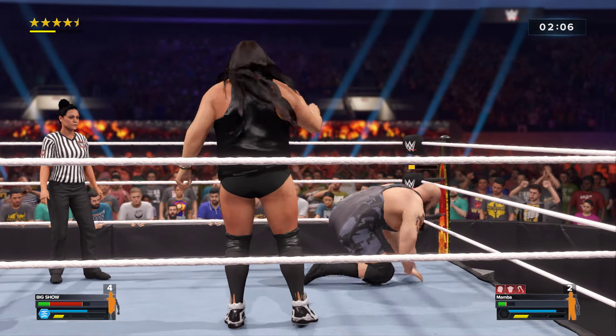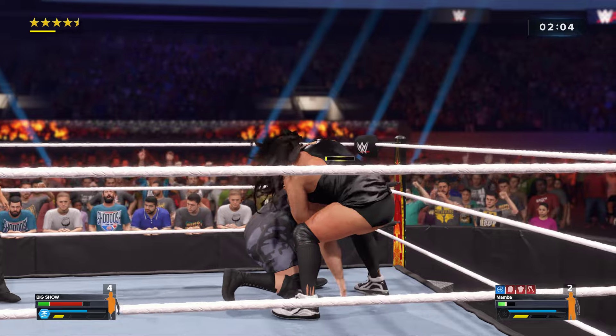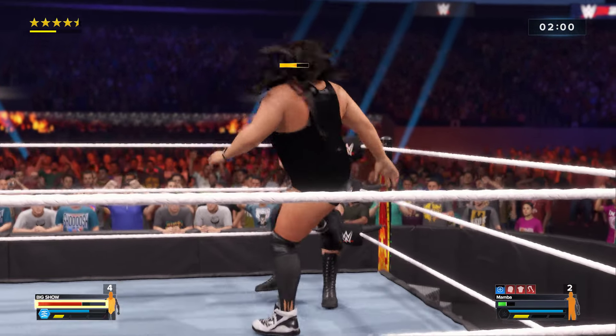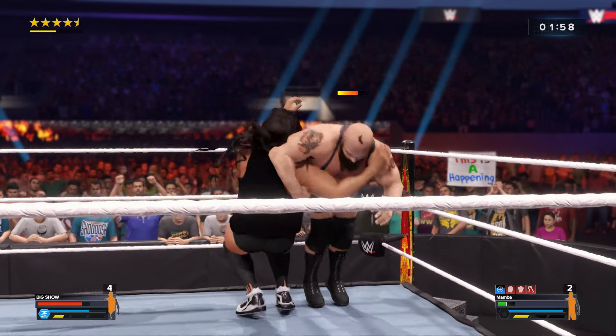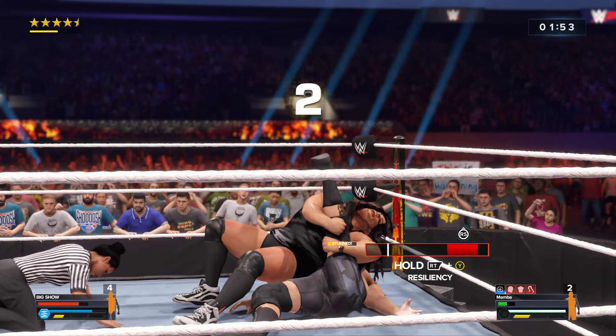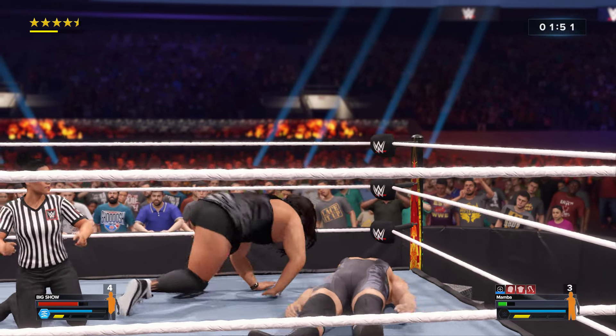The WWE Universe giving him an extra shot of adrenaline. Standing straight — are you kidding me? Incredible — he gets a fall!